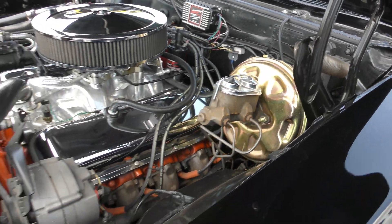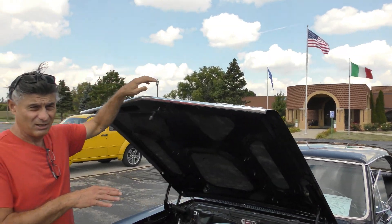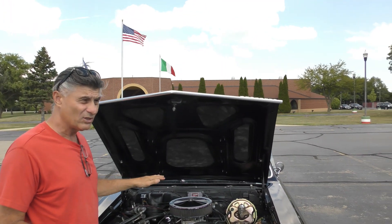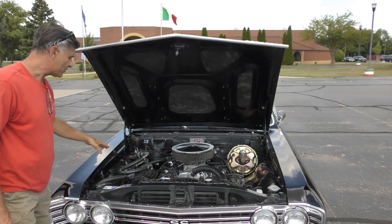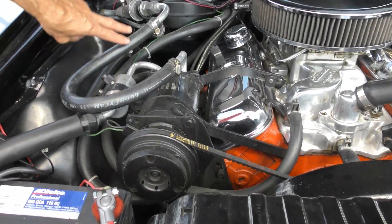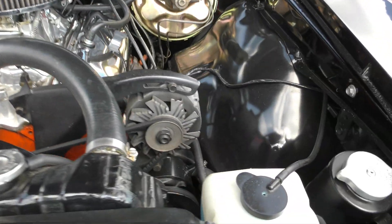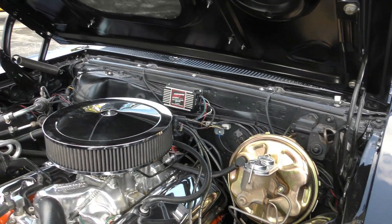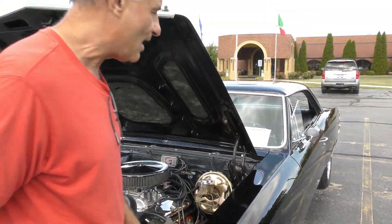The thing about this car, Rob, is when it came from the factory it wasn't this color — it was like a tan, I think. But when it came, the original car had factory air conditioning, which is a really rare option. From the factory. It also had power steering from the factory, power brakes from the factory, tilt steering from the factory, and electric windows. So it's a high-option car.